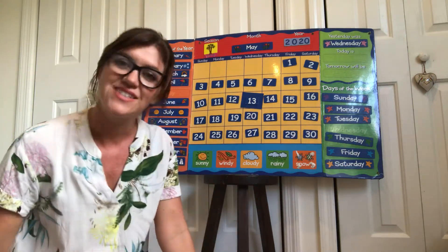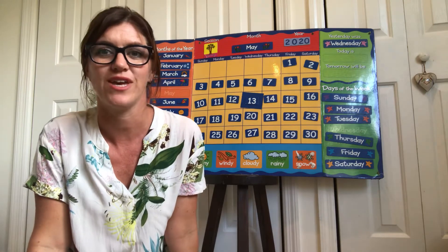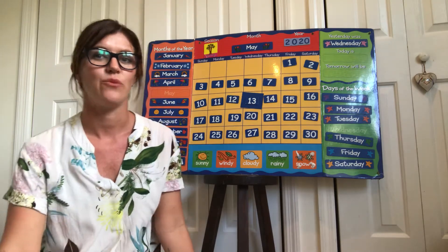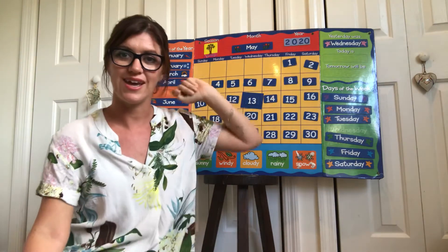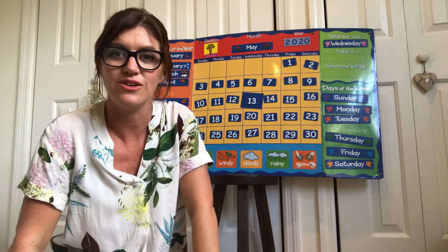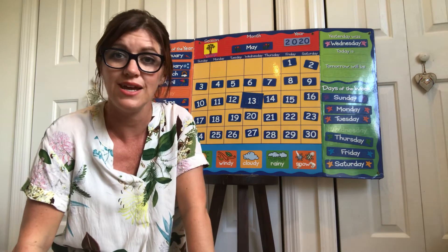Hi Gata friends! Welcome to today's calendar. Thank you Miss Teagan for yesterday's calendar. We know from Miss Teagan that yesterday was Wednesday. So let's sing our days of the week song and find out what day today is.